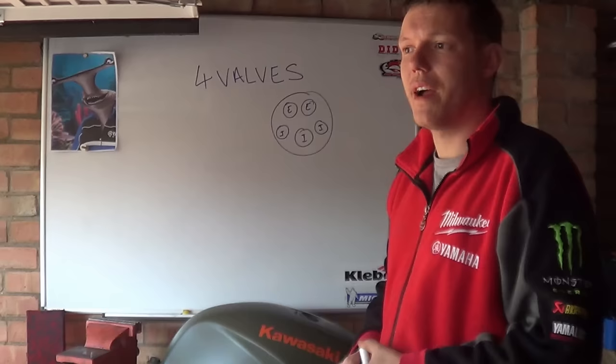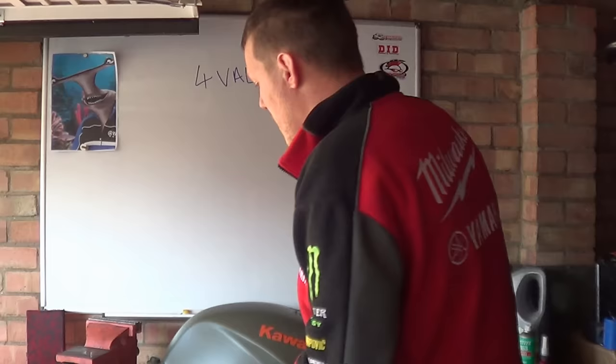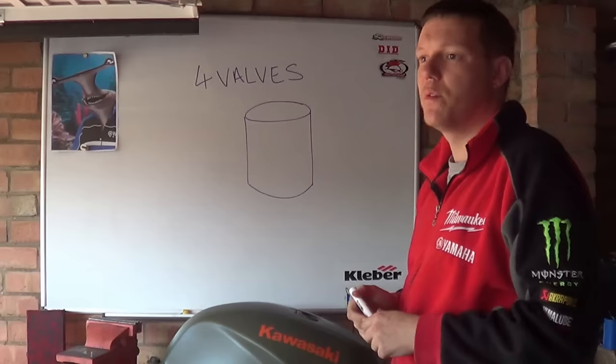First we'll have a quick look at why the number of valves matters, and then we'll look at why four valves have kind of won out while five, six, seven, and eight have lost. The number of valves is all about trying to get as much fuel and air into your cylinder and exhaust gases back out as possible.